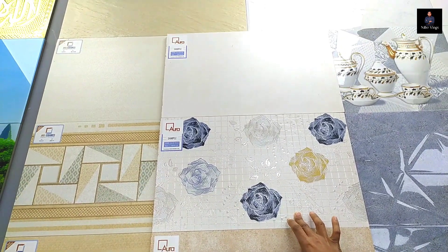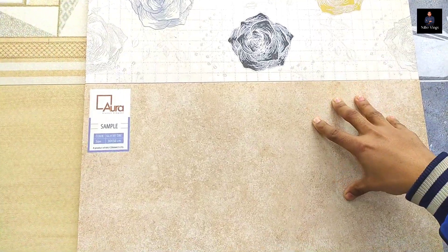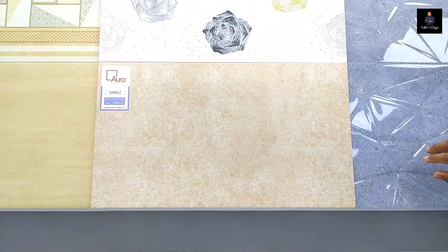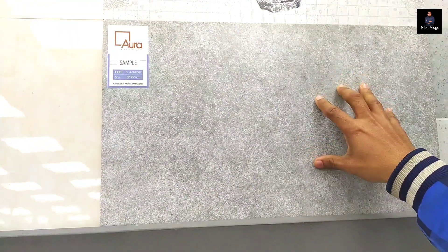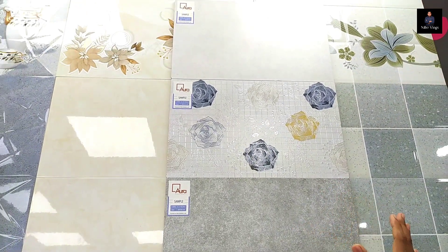By the way, there are some mats. We make this for dining, kitchen, bathroom and basin. That's natural and natural.